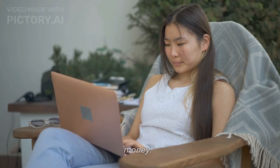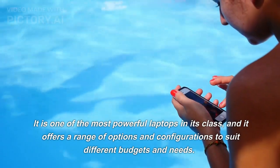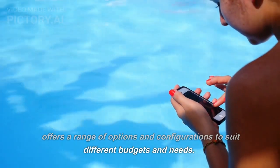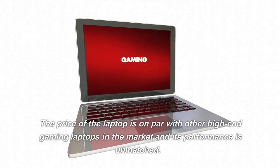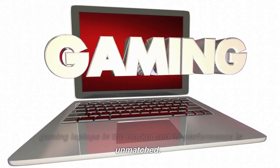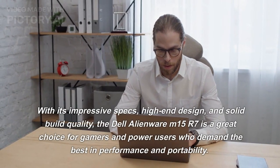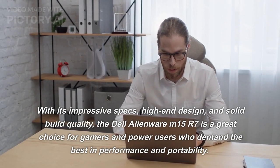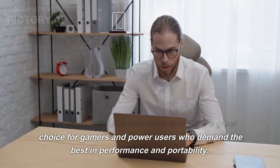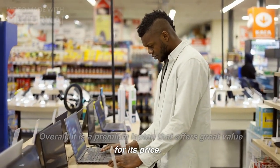The Dell Alienware M15 R7 is also a good value for money. It is one of the most powerful laptops in its class, offering a range of options and configurations to suit different budgets and needs. The price is on par with other high-end gaming laptops in the market, and its performance is unmatched. With its impressive specs, high-end design, and solid build quality, it is a great choice for gamers and power users who demand the best in performance and portability. Overall, it is a premium laptop that offers great value for its price.